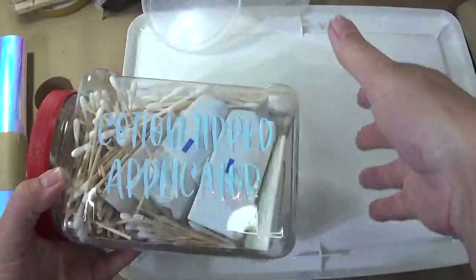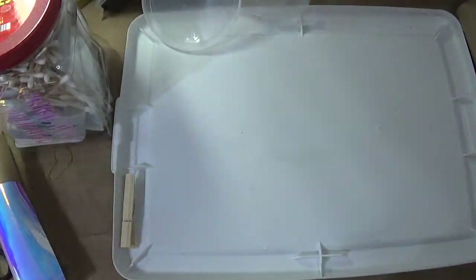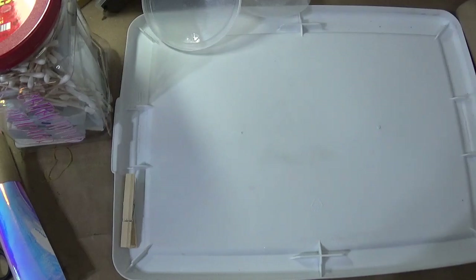Hopefully you've got some helpful hints to help you clean up your craft area and stay organized without breaking the bank. Thanks, everybody.